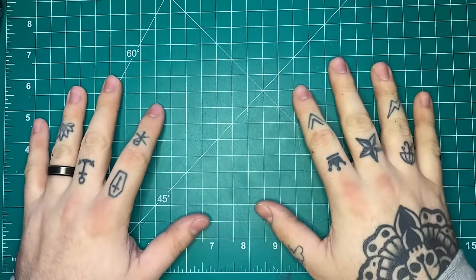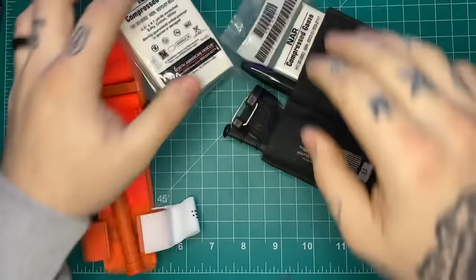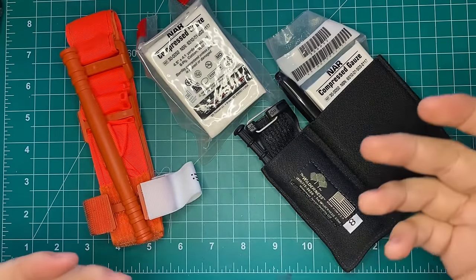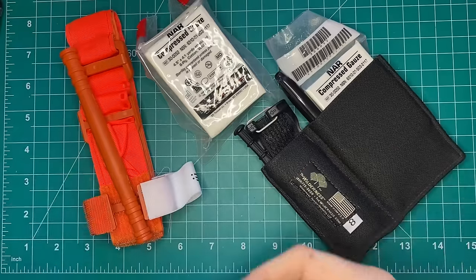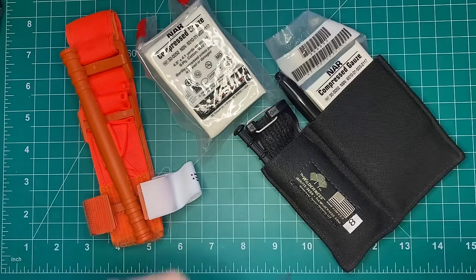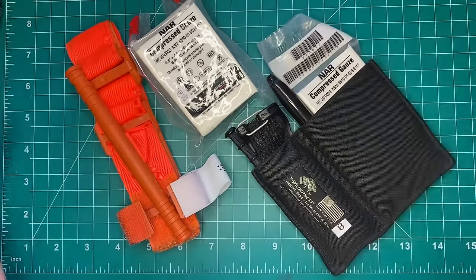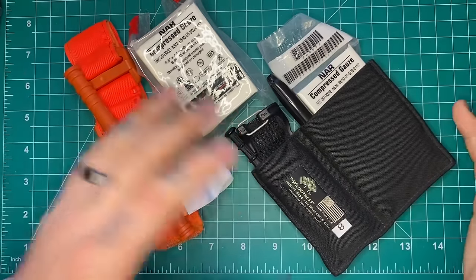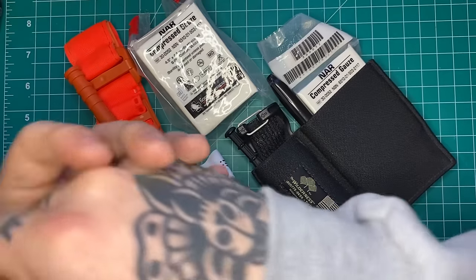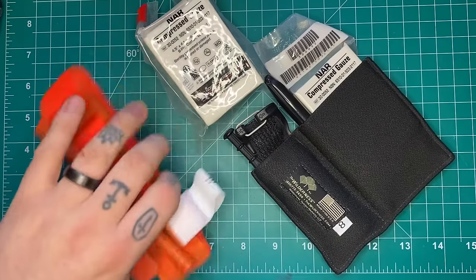Let's get into some more serious stuff — some medical. Medical gear is one of those things we all know is necessary. We all know we should carry it, but it can feel like a disposable thing. So if someone you know is into shooting and preparedness, carries medical equipment, or keeps an IFAK in their car or on their kit — replenishing their medical supplies can be awesome.